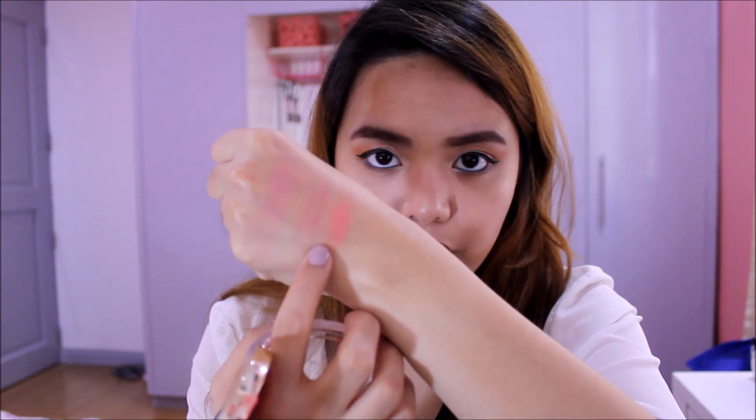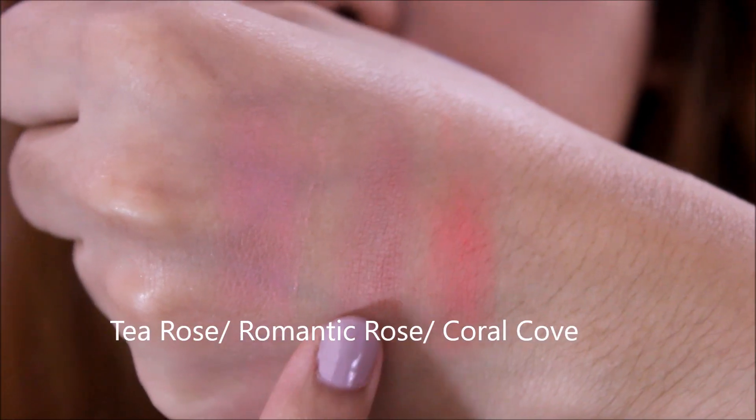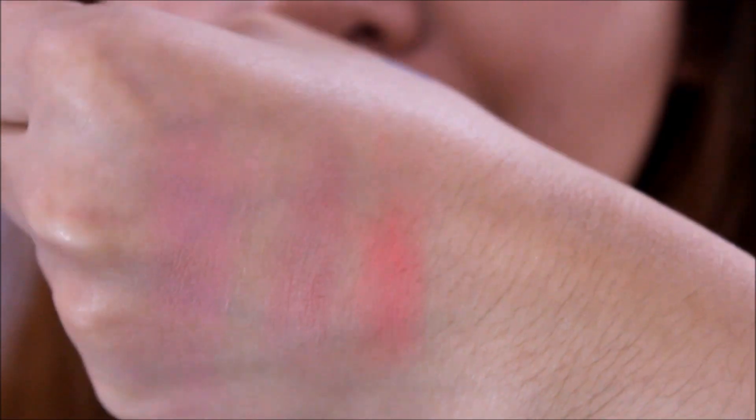The next shade is Coral Cove — the brightest among them, and it would complement our skin tone. This looks very scary on the pan, feeling like it's super bright, but it's actually not. You can definitely control it. So a rundown: Tea Rose, Romantic Rose, and Coral Cove. Although Coral Cove is scary on the pan, it's actually really nice on the skin.